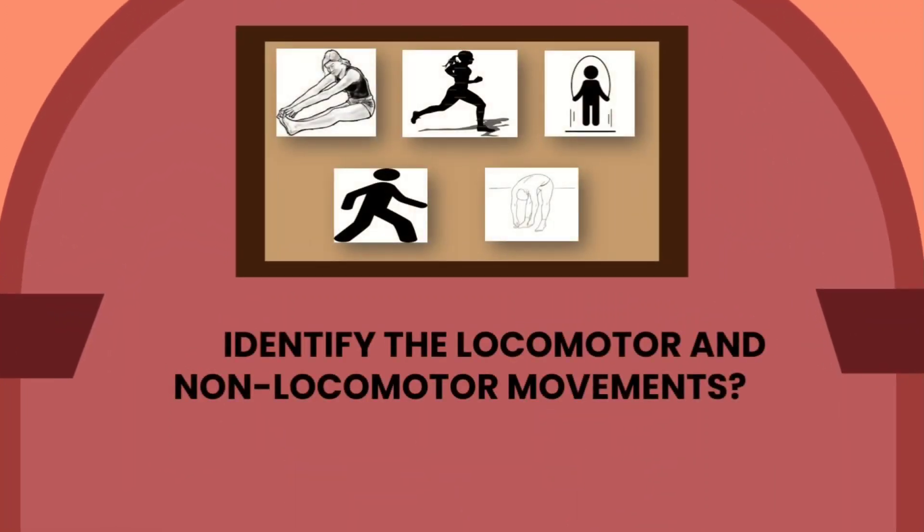Let's have a quick game — identify the locomotor and non-locomotor movements. You may comment down below and identify the locomotor and non-locomotor movements. For example, for figure one, the girl is stretching her arms and toes, and that is a non-locomotor movement.